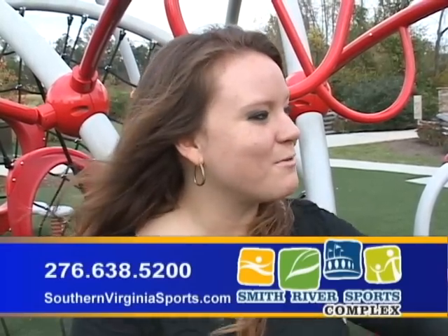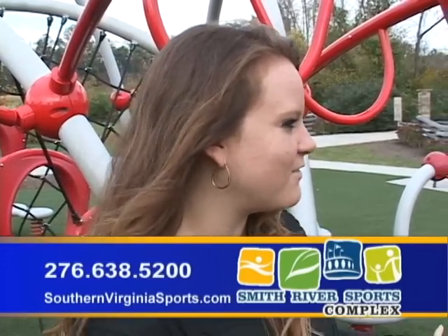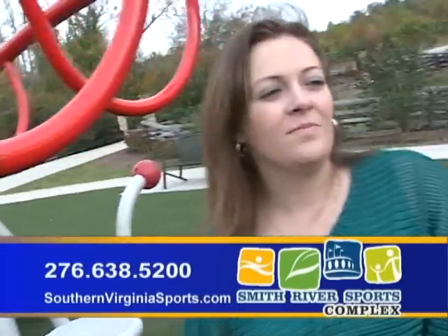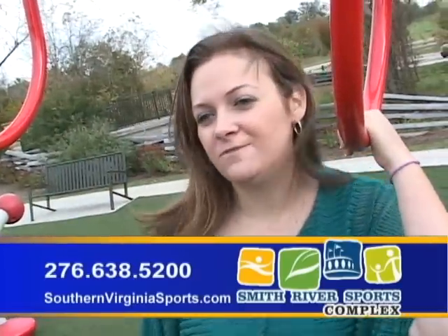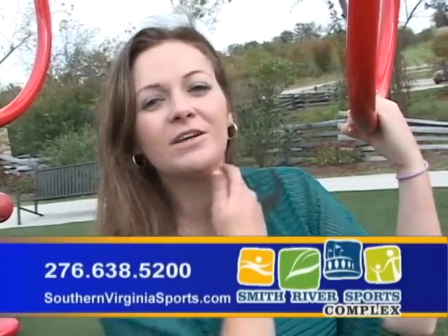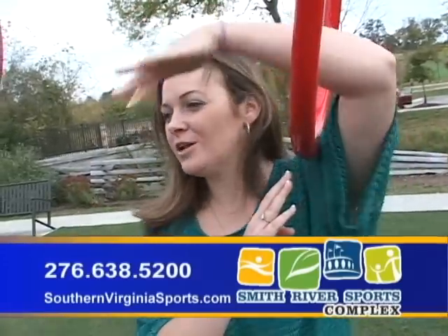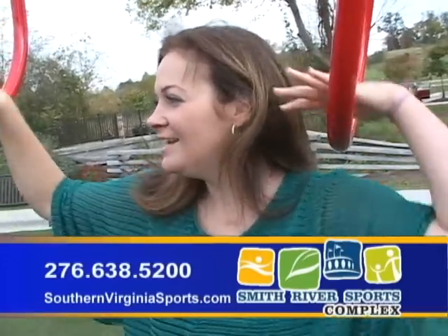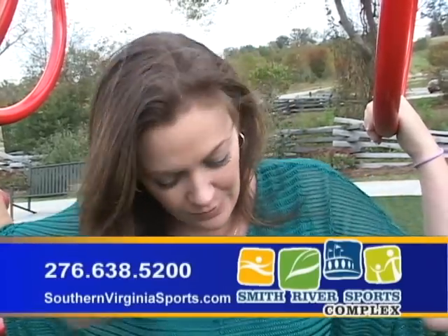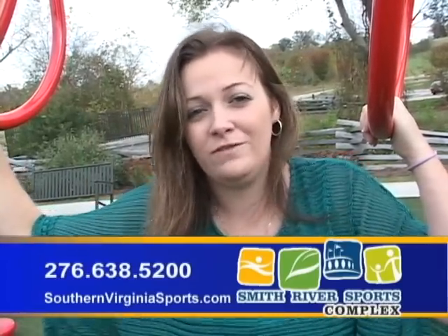Earlier we were talking with Brittany about how she enjoys bringing her kids out to the sports complex. Brittany, can you tell me what your kids' favorite things to do out here on the Evos and Wevos play system? I have a six, a four, and a one-year-old. The four-year-old is the most active. Her favorite part is to climb up and she wants to try to weave in and out — she's finally getting there. The great thing about it is that with this surface, she can fall as many times as she wants and she's not going to complain the first time.